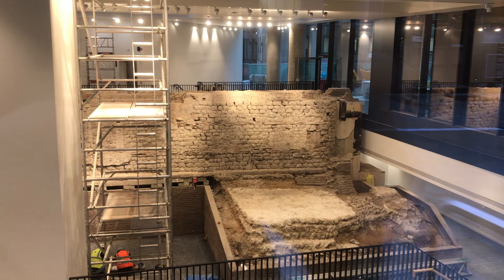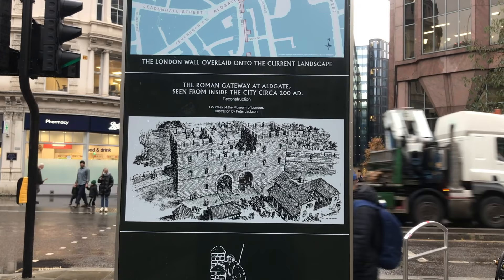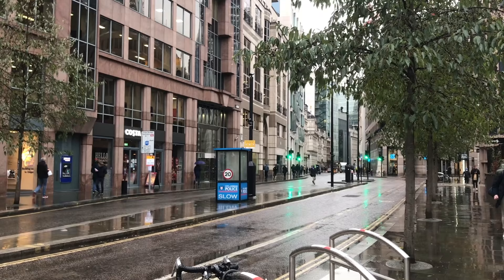The next site of note is Aldgate. The walls weren't just about defence — they also enabled traffic coming in and out of the city to be controlled, very useful for trade. There were seven gates: Aldgate, Bishop's Gate, Moorgate, Cripplegate, Aldersgate, Newgate, and Ludgate.